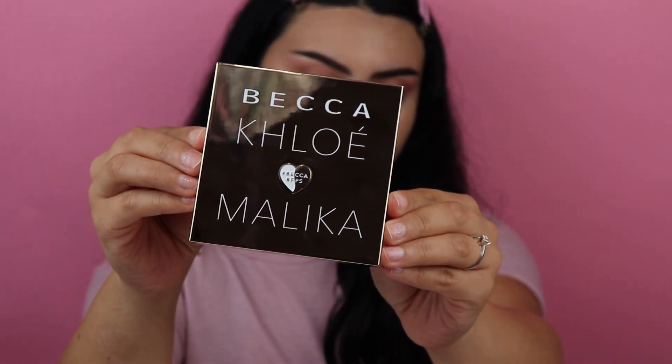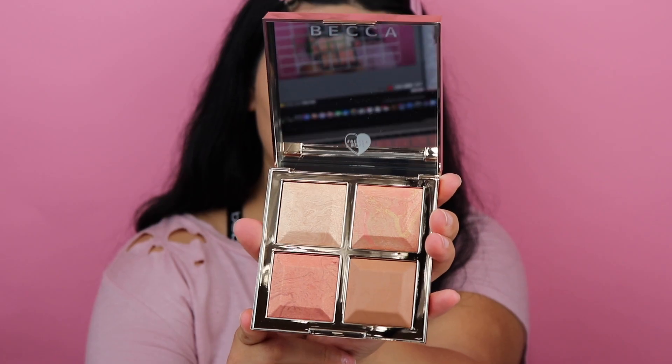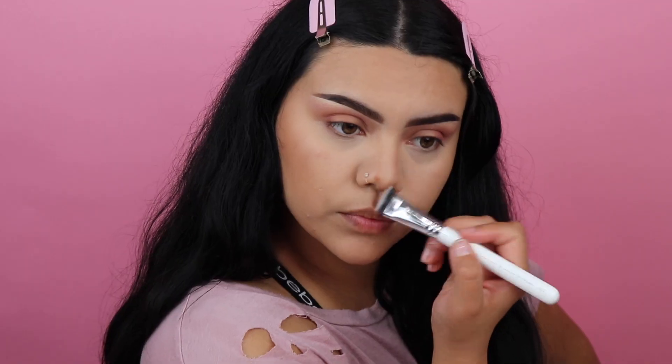So this is the BECCA and Khloe Kardashian and Malika Glow Up Palette. This palette comes with a highlighting shade, two blush shades, and a bronzer shade. And they are all extremely buildable.